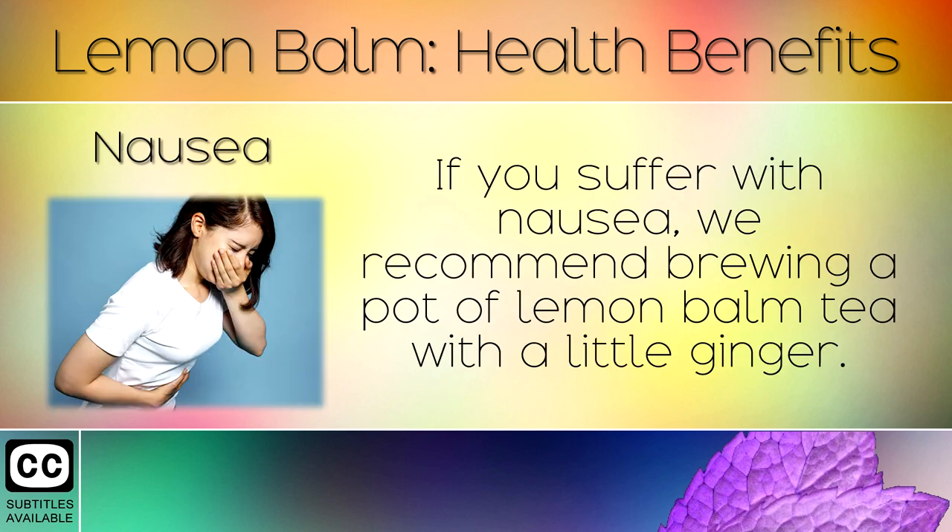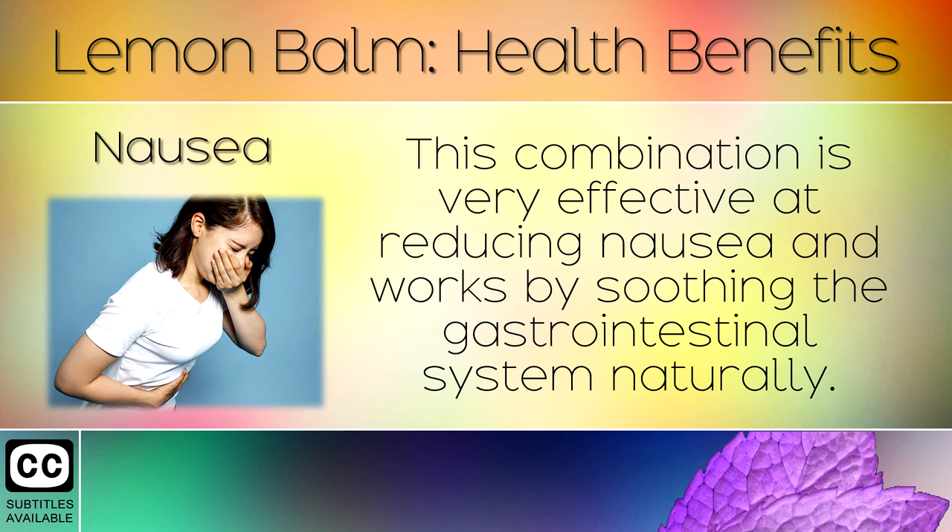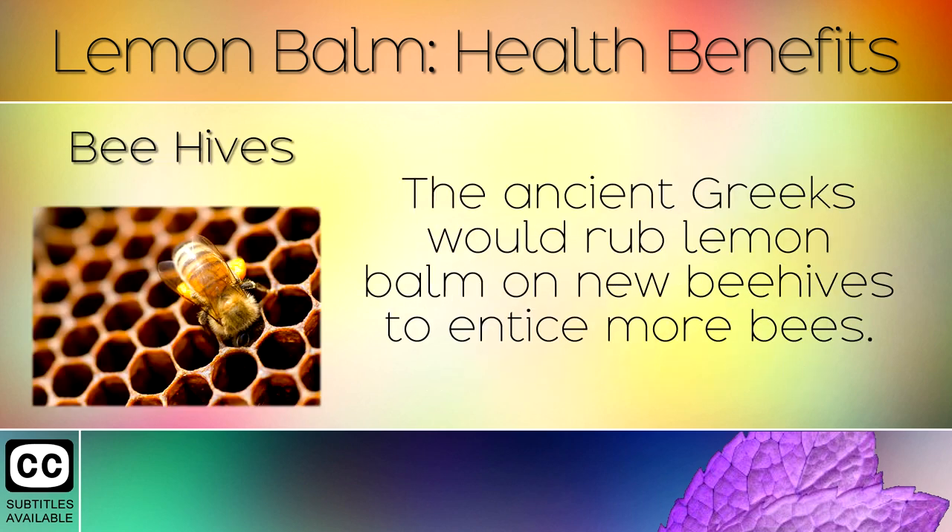16. Nausea. If you suffer with nausea, we recommend brewing a pot of lemon balm tea with a little ginger. This combination is very effective at reducing nausea and works by soothing the gastrointestinal system naturally.